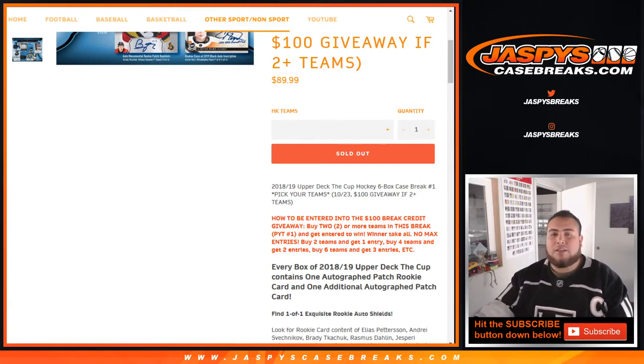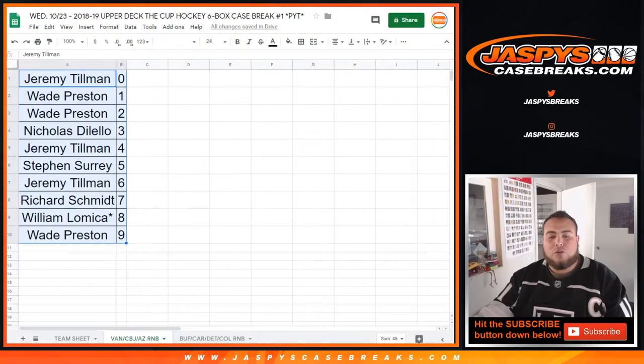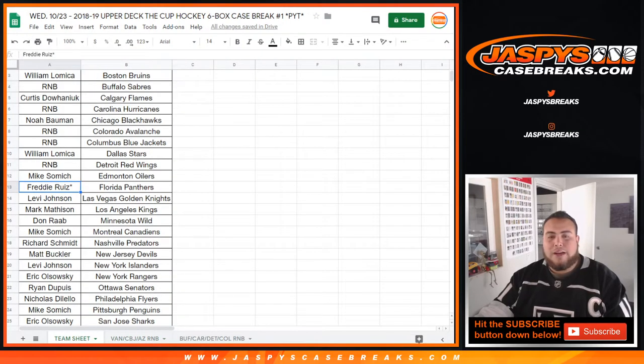If you buy two teams you get one entry, if you buy four teams you get two entries, buy three teams you get six entries, etc. At the end of the break we'll get the list of customer names, see who bought two or more teams, randomize them, and number one gets $100 in break credit.